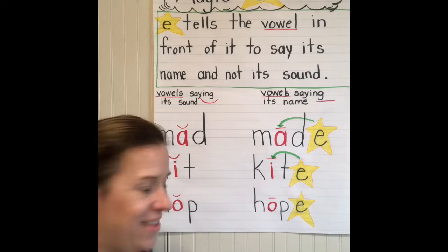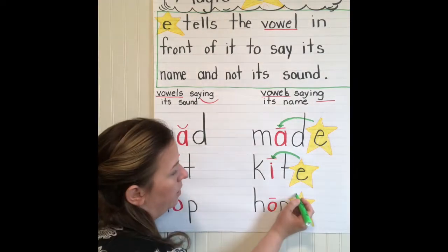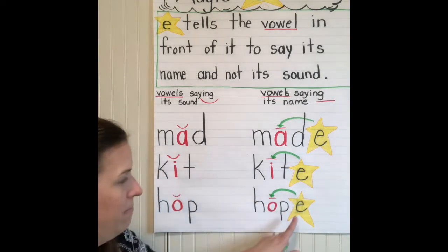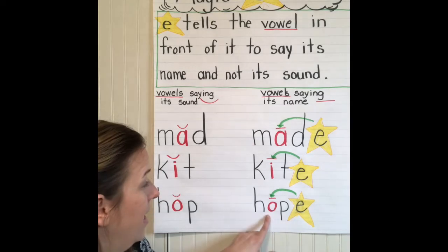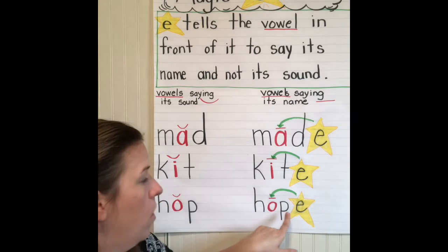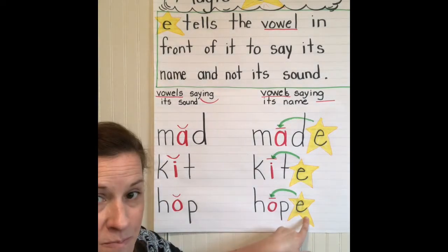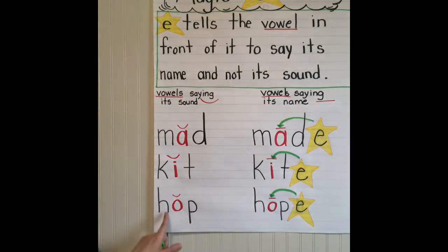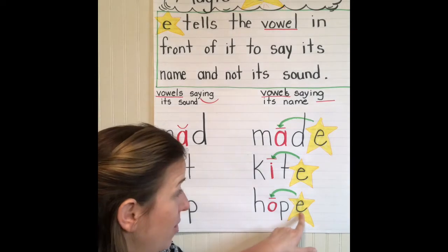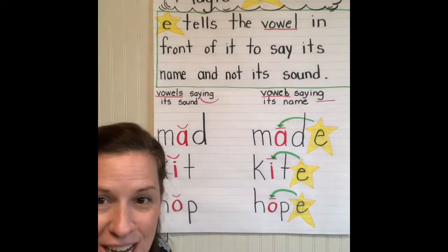Ready? So this was 'hop.' We're going to move that over and add the magic E sound. And now it says H-O-P-E: 'hope.' We don't hear the E. So 'hop' changed to 'hope.' Look at what a cool thing that vowel did to change that word.